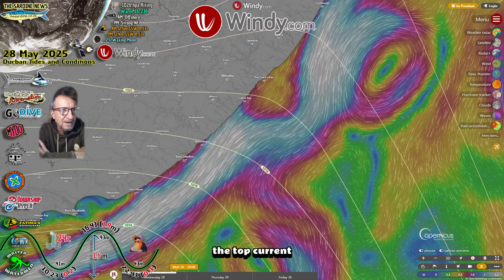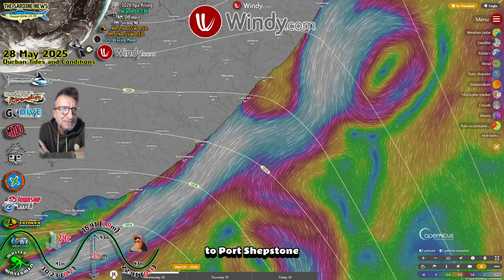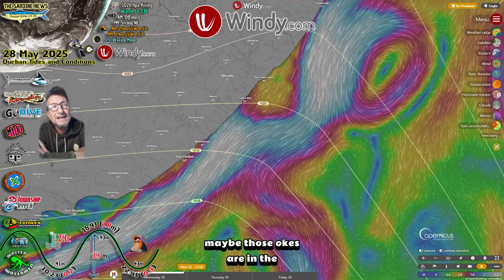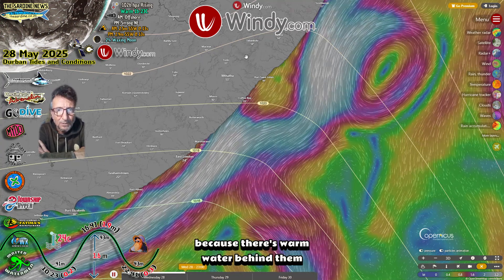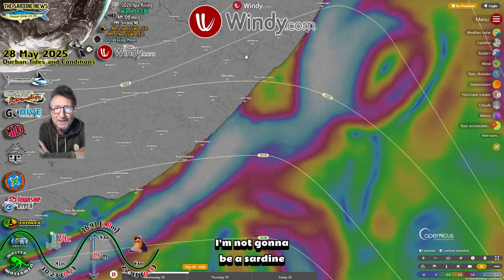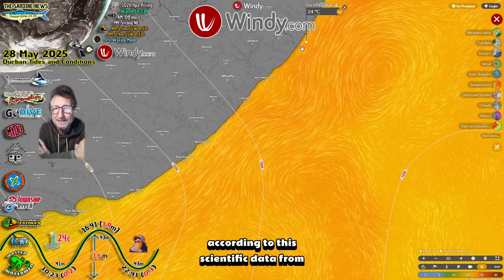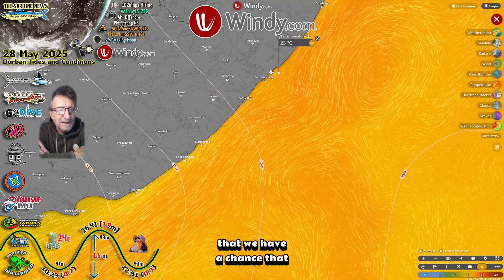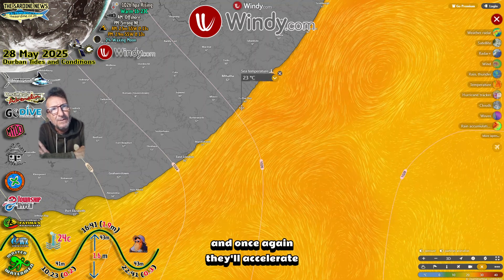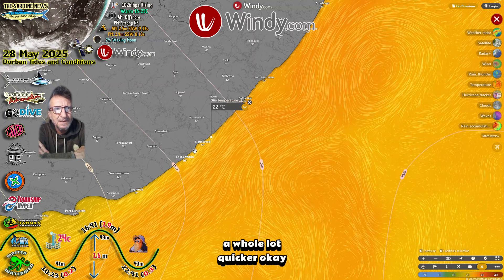But if you can see the top counter current there, it does extend all the way to Port Shepstone and almost to Durban. So who knows what could happen? Maybe those oaks are on the inside and they're heading north because there's warm water behind them and there are now big swells coming which they can catch. I'm not going to be a sardine forecaster just yet. But it really does look like, according to this scientific data from windy.com, that we have a chance they could come early, and then we'll have a break while the warm water keeps them back, and once again they'll accelerate once the cold water starts coming up the coast a whole lot quicker.